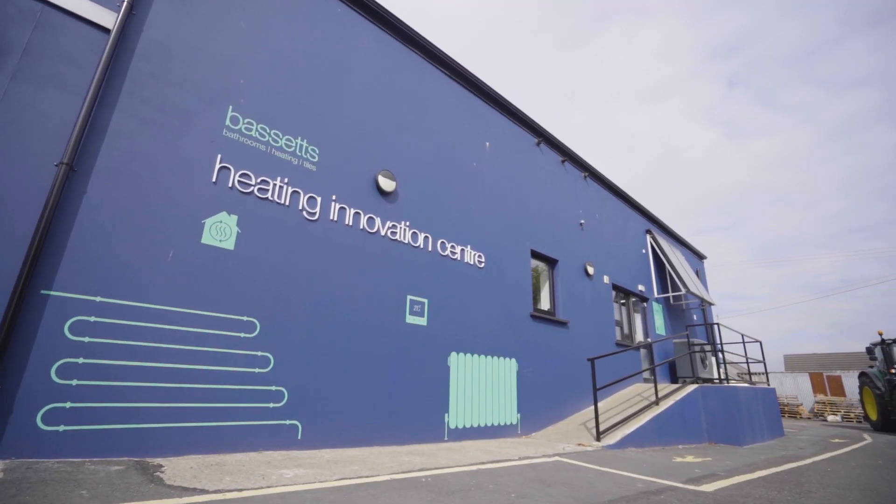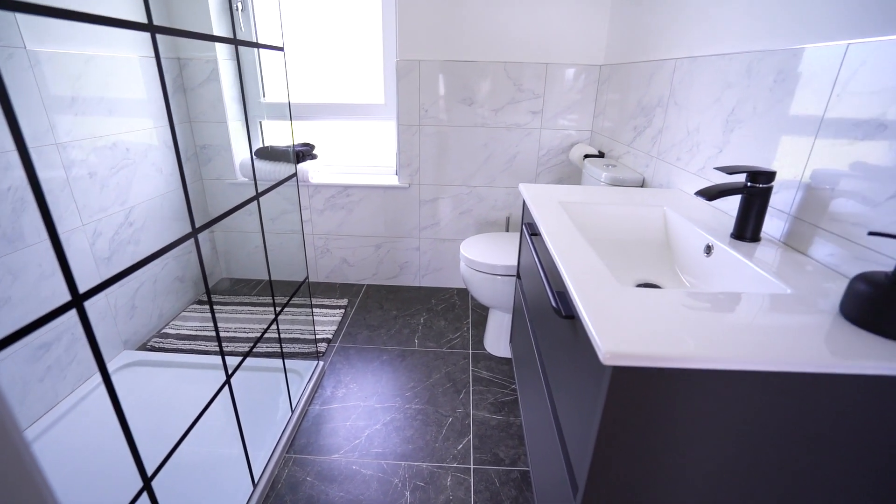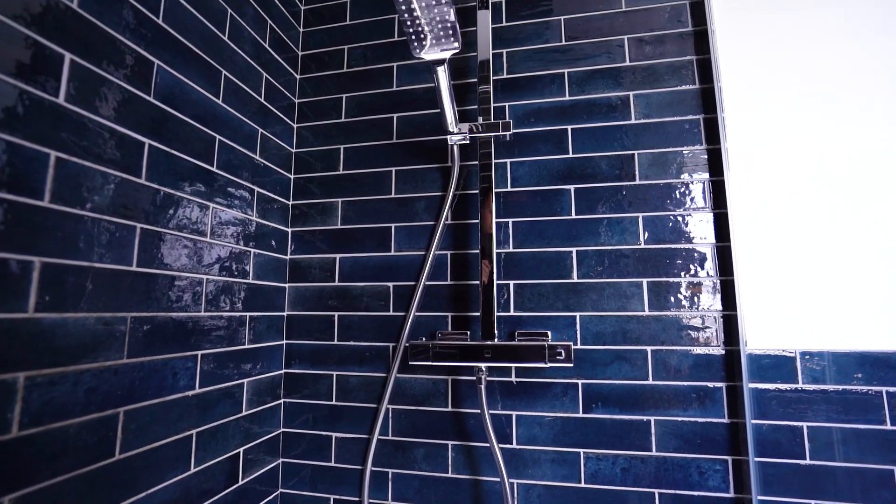Bassett's was a recommendation. One of the key elements of our house is that a lot of the materials and selections we've made have all been close to home. We're very lucky to have a Bassett's group so close to us — they're just outside Port Glenone. We found them really helpful throughout. The process was very smooth, so Bassett's was an easy choice for us.